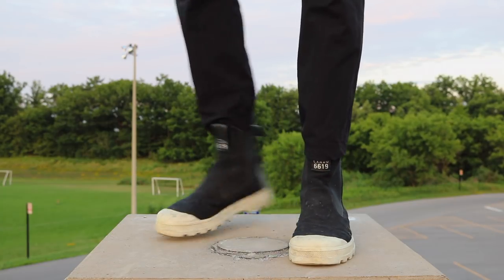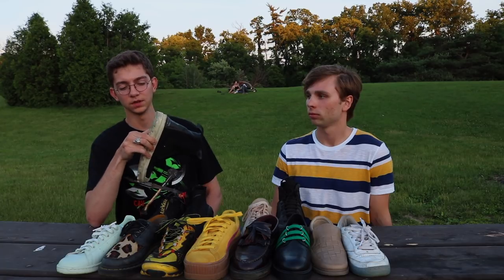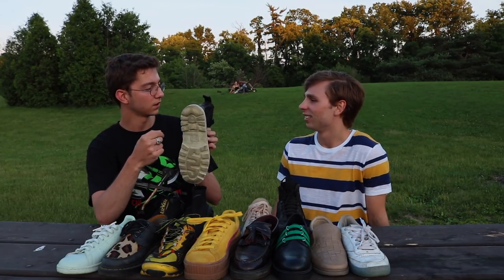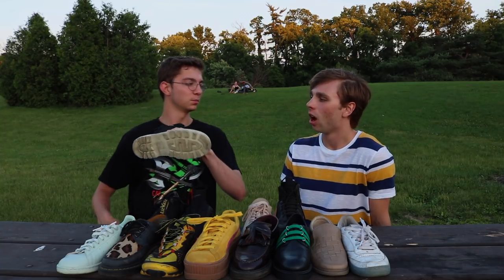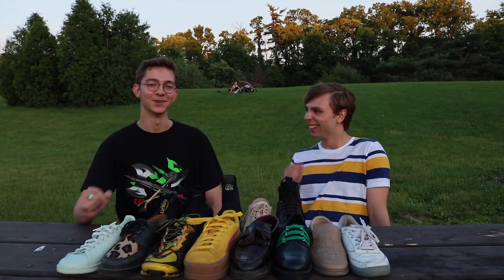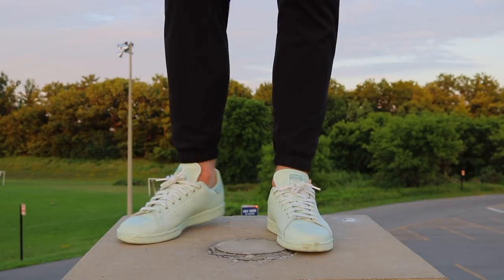Next up, Stone Island Shadow Project Chelsea boots. Fun fact: maybe two weeks ago I stepped in some dog shit. Usually what happens is these huge gaps in the sole get rocks stuck in them. So I blindly put my hand in to pull out what I thought was a rock, and it was dog shit — I had dog shit all over my hands.